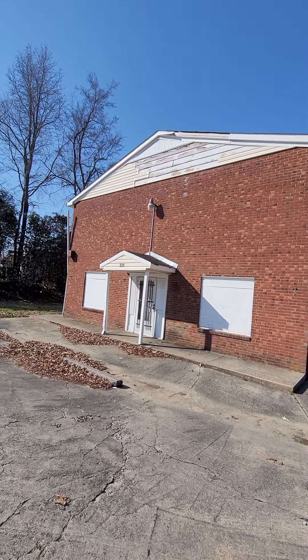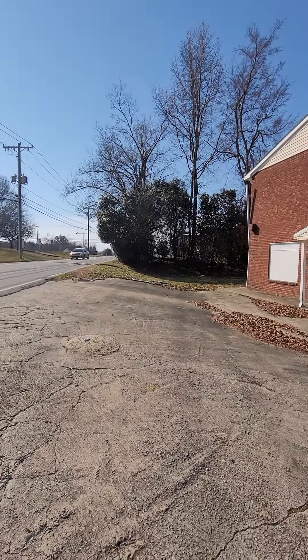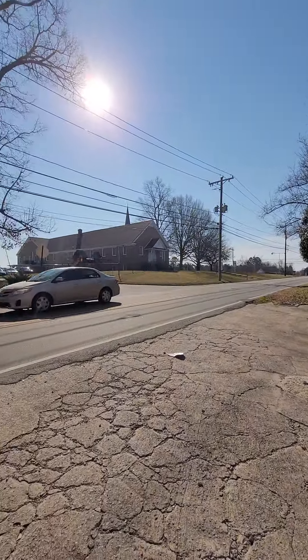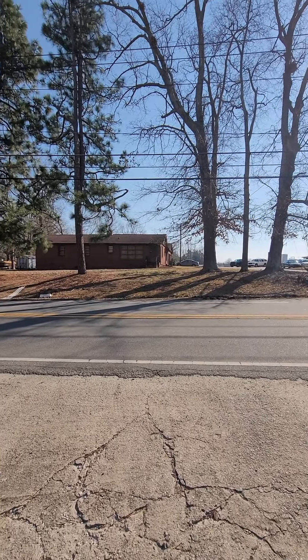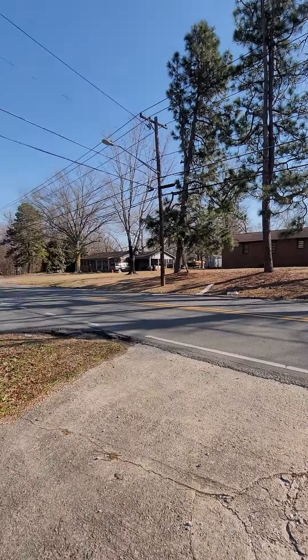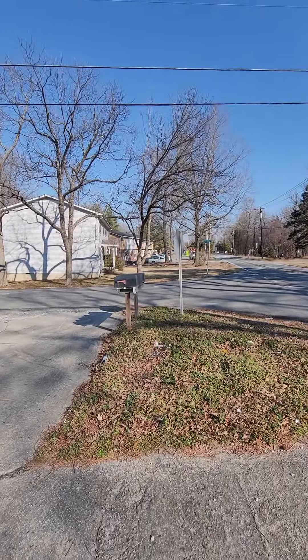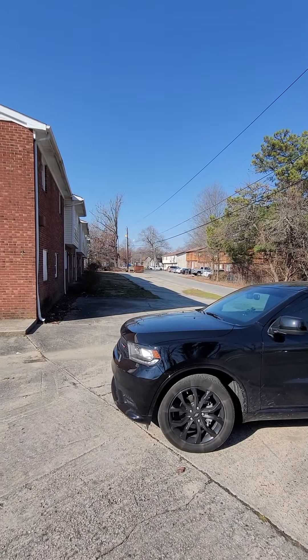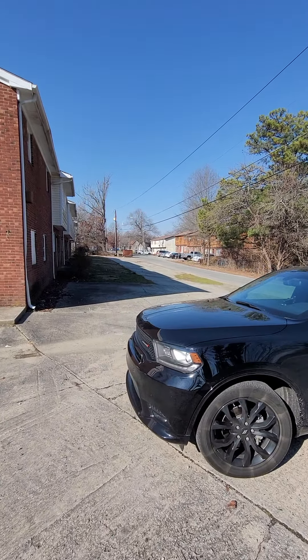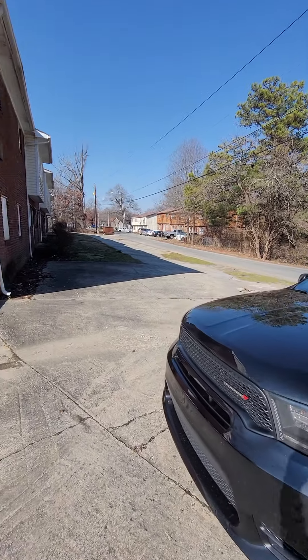Okay, here we are at 225 Piney Woods. It's on a corner with some light traffic. There's a church over there, single family homes on each side, and some townhouses down there in pretty good shape. These over here are rentals and they're just not in good shape — not hoarded, just not being maintained on the outside.